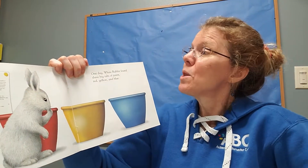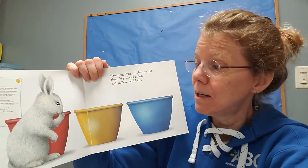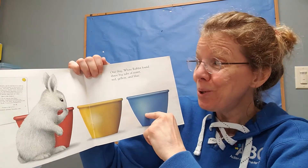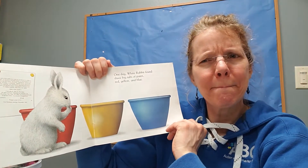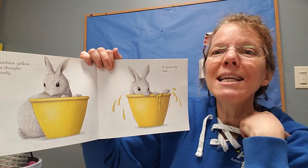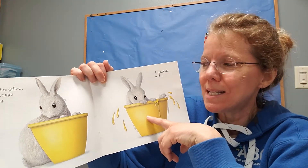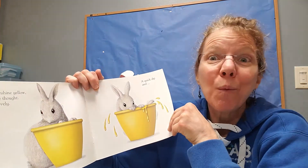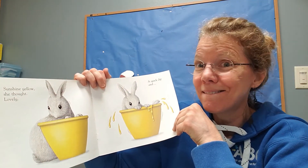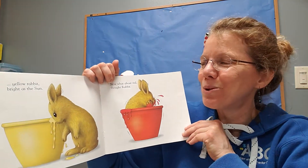One day, White Rabbit found three big tubs of paint — red, yellow, and blue. Hmm, what would you do? Well, sunshine yellow, thought Rabbit. I'll just jump in for a quick dip. And when he came out, what do you think happened? Did you guess he would be all yellow? If you did, you were right.